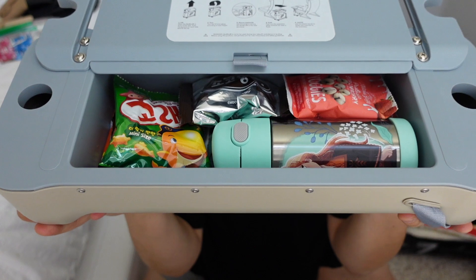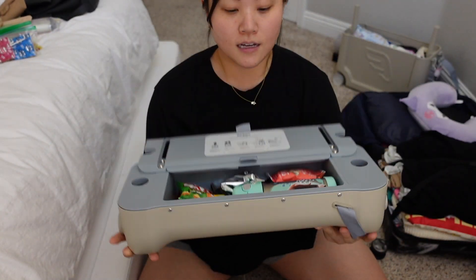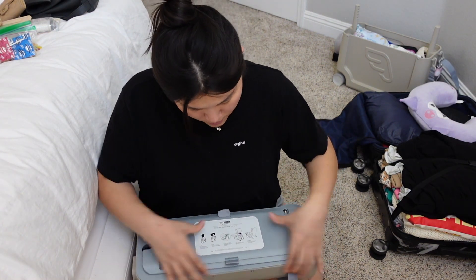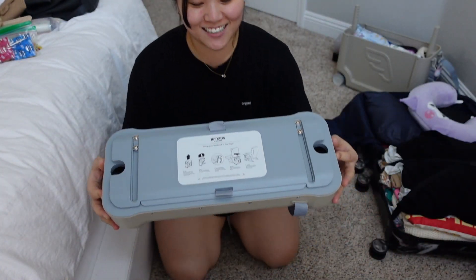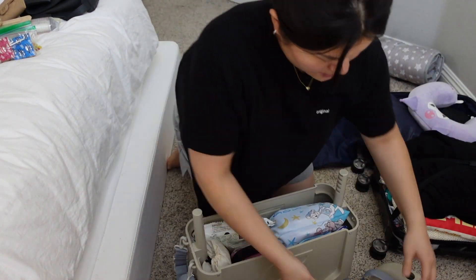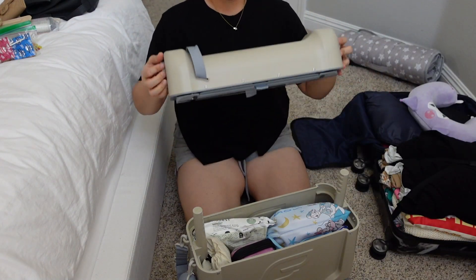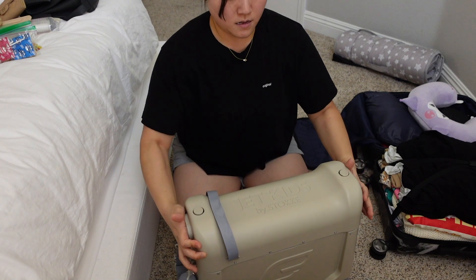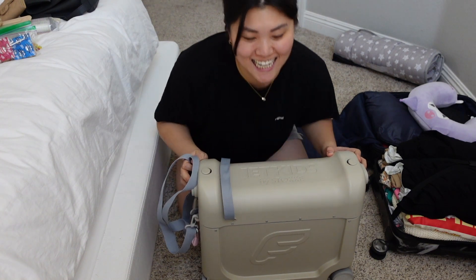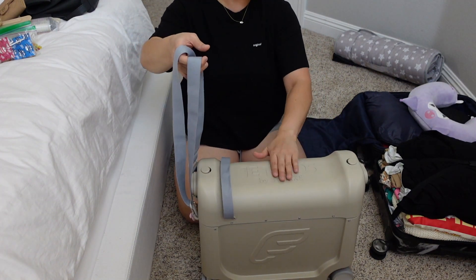All of those snacks fit perfectly into the compartment — it looks amazing! The BedBox is closed up and ready to roll. I'm really excited about how this turned out. Now in terms of the nap mat, it is kind of big so I need to think about how to manage it.